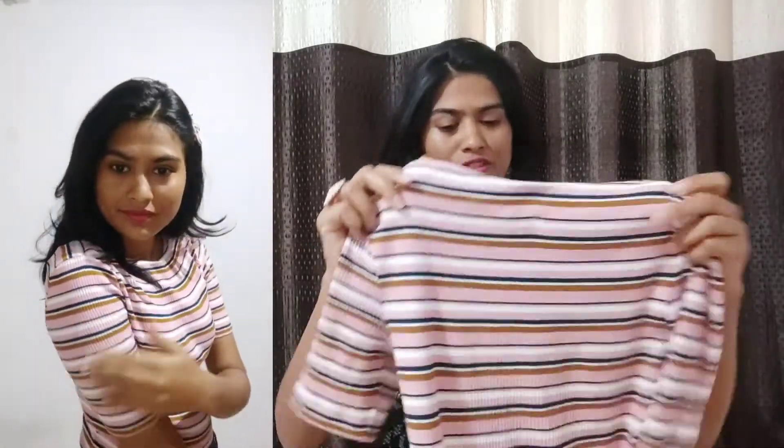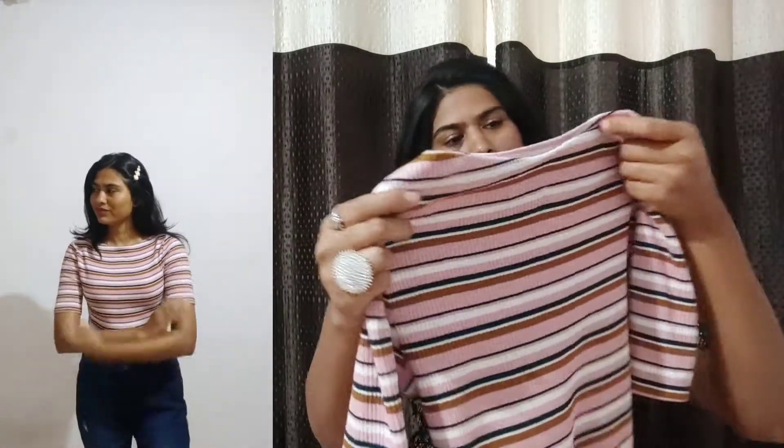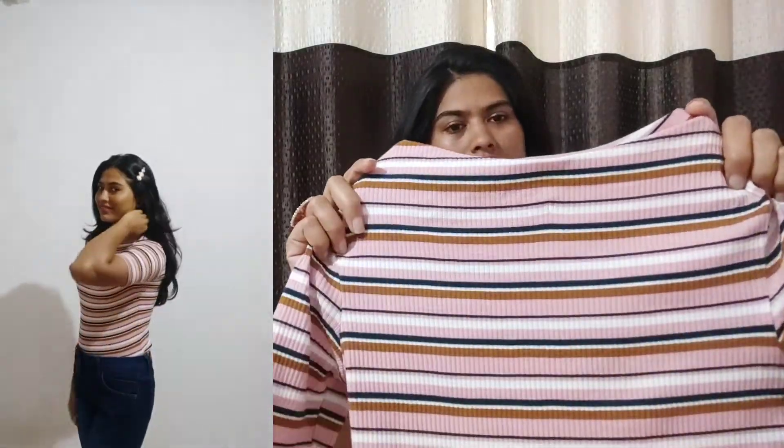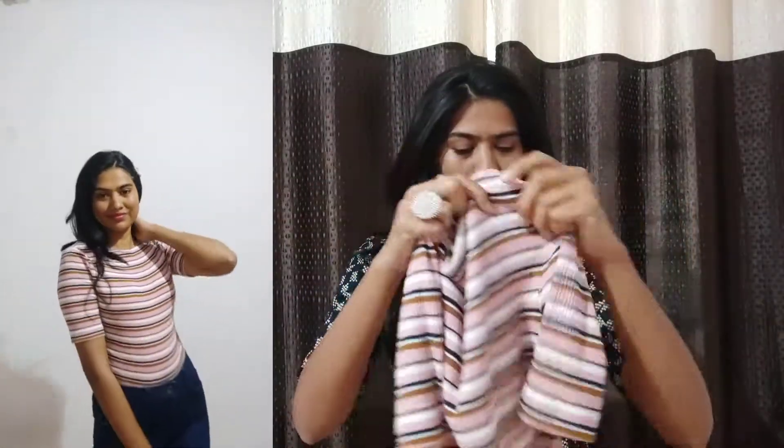It is a sweatshirt kind of top and it is very stylish. Its material is pure cotton. Its color is peach pink, and there is also a white color with multiple colored stripes, which gives you a very cute look. So for the winter, it is perfect. It is highly recommended.